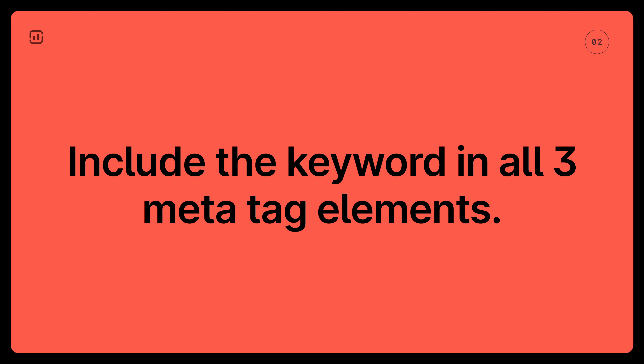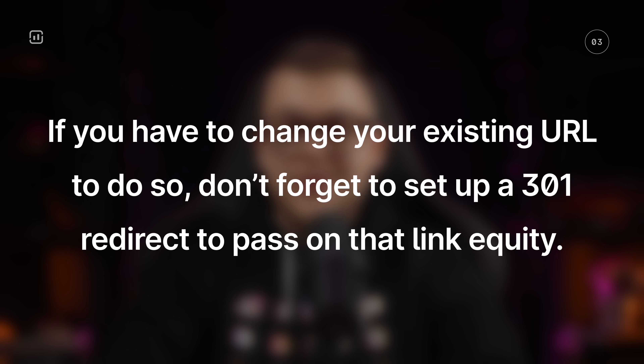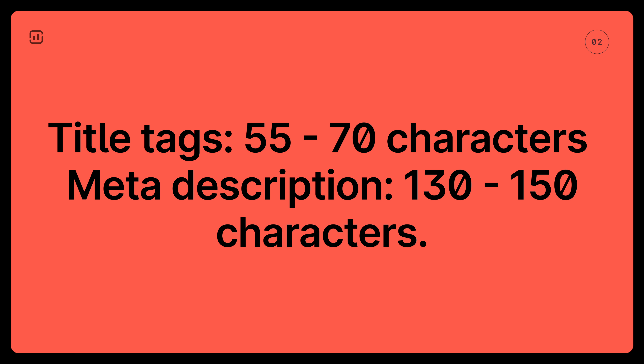They signal to search engines what your page is about and entice users to learn more. You want your main keyword to be included in all three of your meta elements. If you have to change your existing URL to do so, don't forget to set up a 301 redirect to pass on that link equity. Also, make sure your title tags fall within the suggested range of 55 to 70 characters and your meta description has 130 to 150 characters.